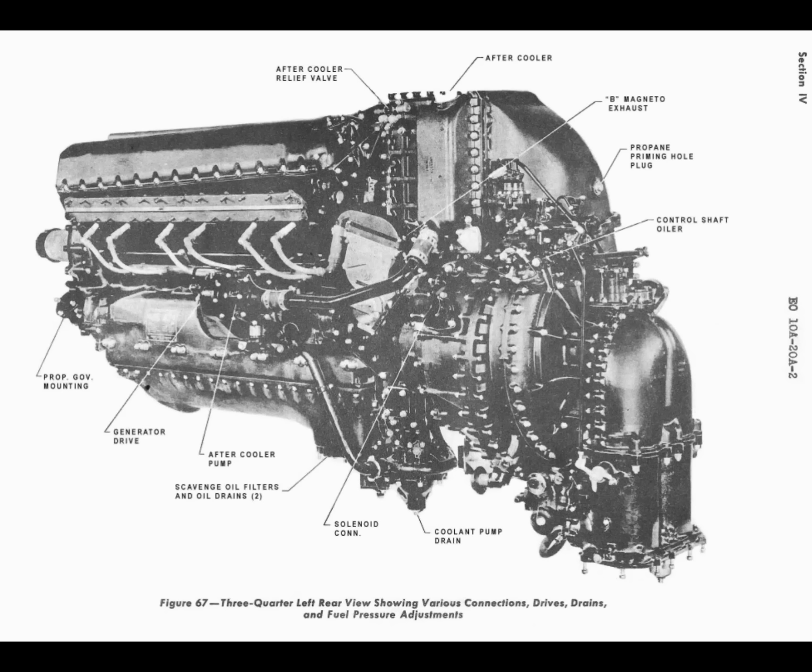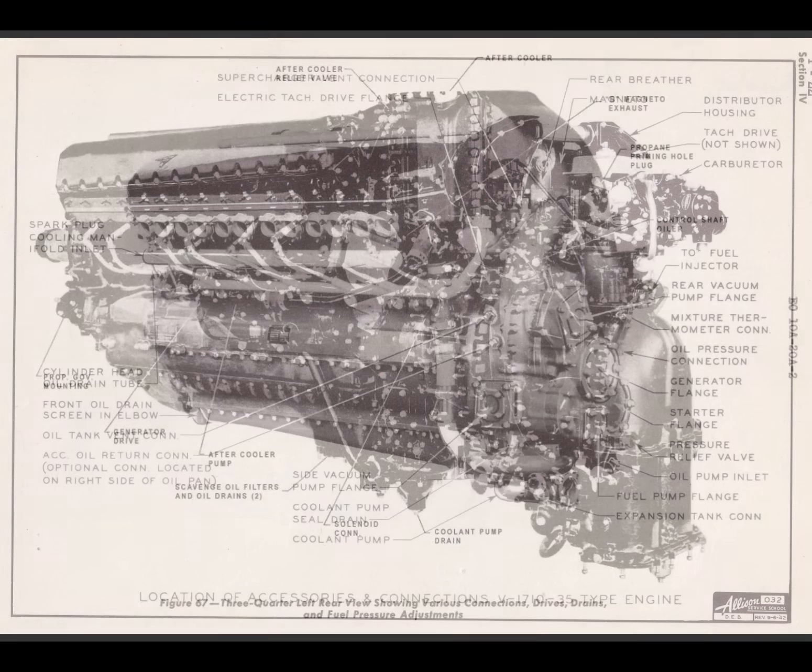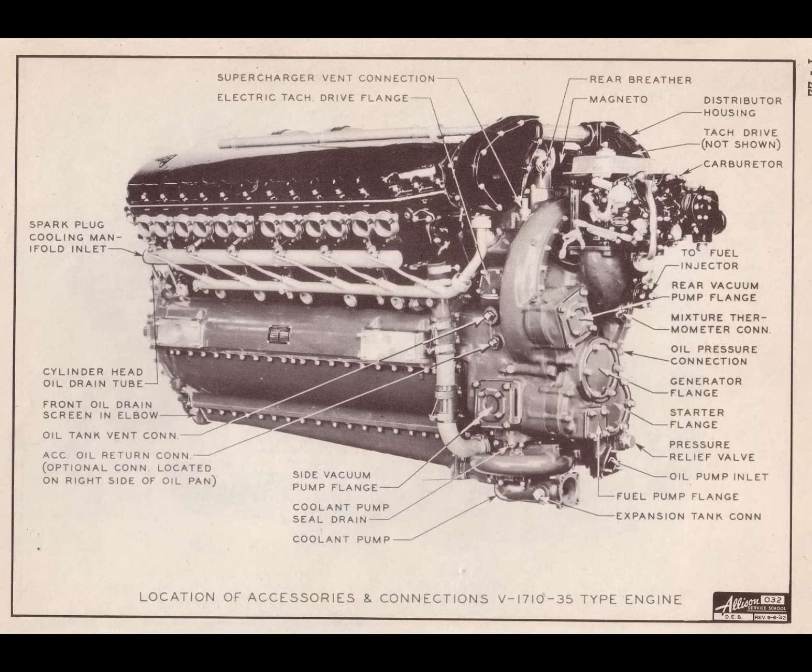Quite a few viewers understand that, which is why I get this second question from more experienced viewers all the time: why didn't Allison put a dual-stage mechanically driven supercharging system on their V-1710? Well, they did — but it was late to the party.